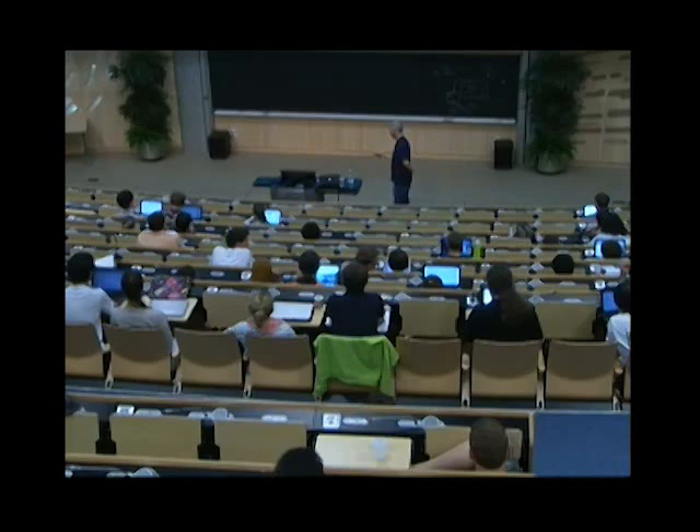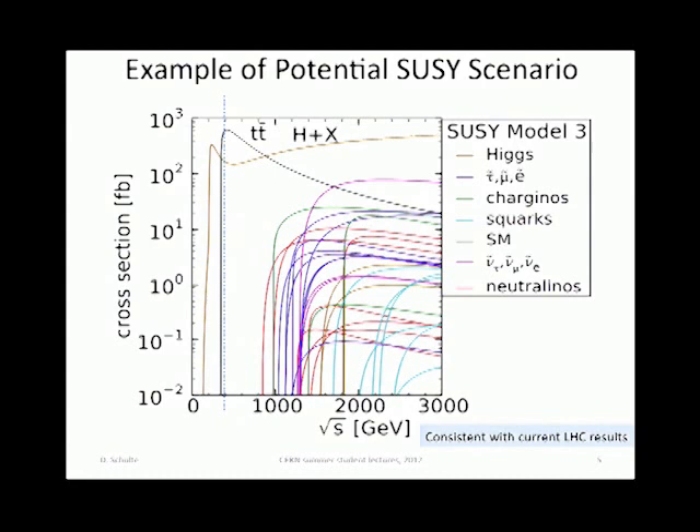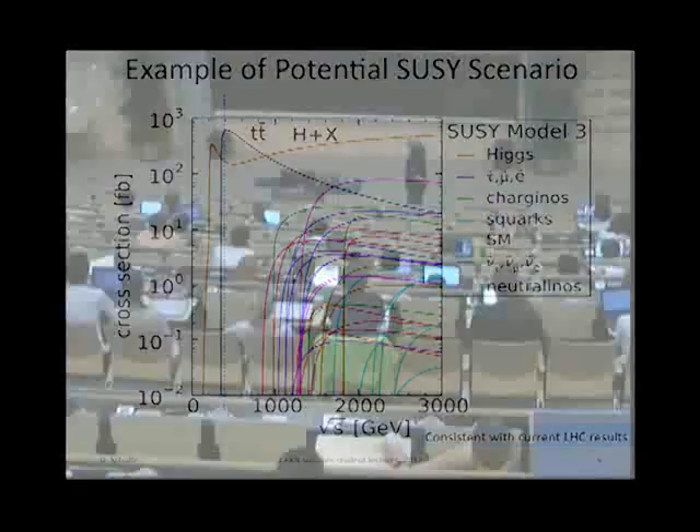Even with the Higgs or a Higgs-like particle having been discovered, we should not forget that the LHC may find something else. This is just an example scenario of SUSY which is still consistent with the LHC findings to date. In supersymmetry, you might expect a huge number of particles at the few TeV range which you would want to explore, and there is also top production at the threshold at 350 GeV.